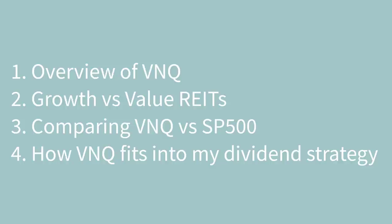Second, we're going to talk about growth versus value REITs. This is very important—not all real estate is created equal. There's value-oriented and growth-oriented real estate, similar to investing in Microsoft as a growth component versus IBM as a slower-growing blue chip. Third, we'll compare VNQ versus the S&P 500 historically. And last, I'll talk about how VNQ fits into my dividend strategy as someone looking to reach financial independence and retire early.